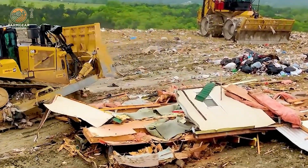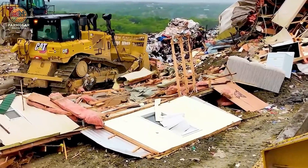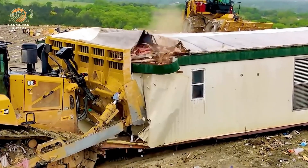Now, a bulldozer equipped with a 215-horsepower engine and weighing 55,115 pounds. This machine showcases exceptional power at landfill sites, making it a vital asset for waste management.